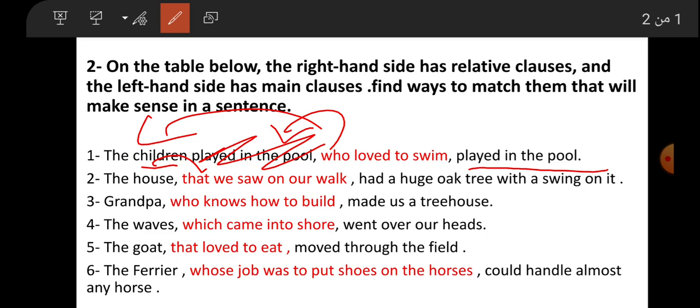Number two: 'The house that we saw on our walk had a huge oak tree with a swing on it.' The house that we saw on our walk.